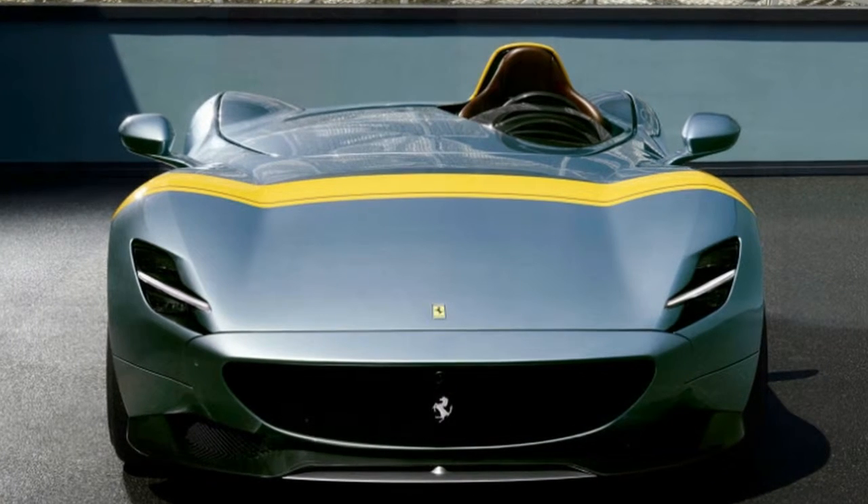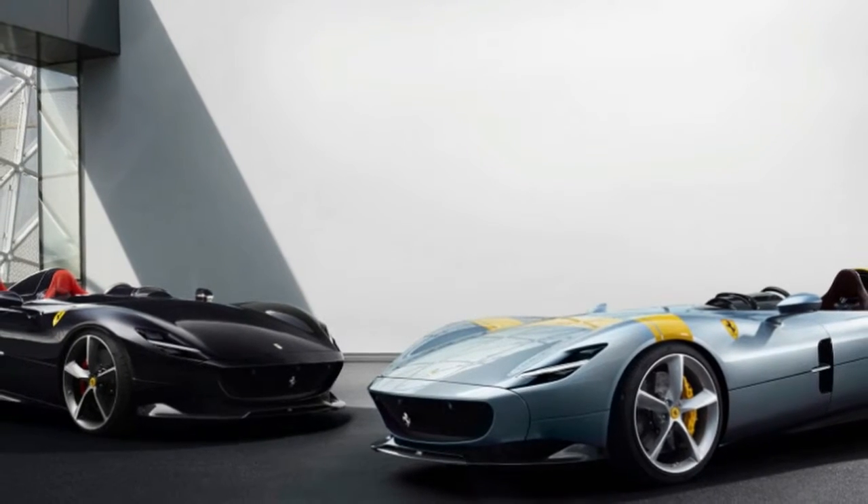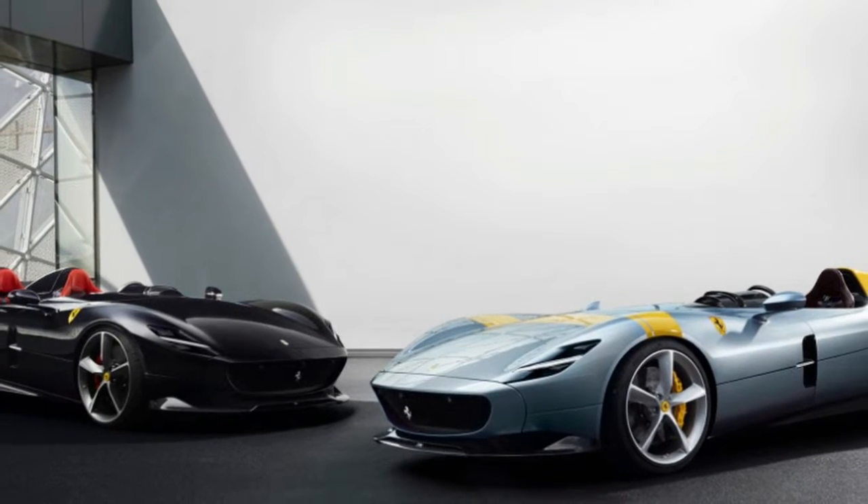The pair are also part of a new segment Ferrari is calling Icona, which, as you may have guessed, translates to Icona.